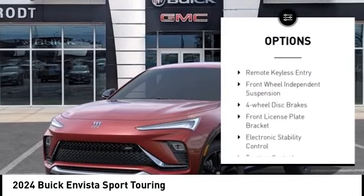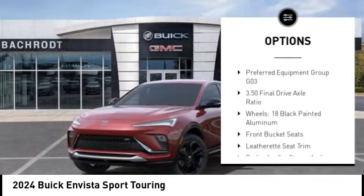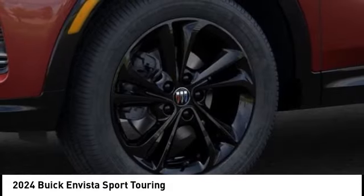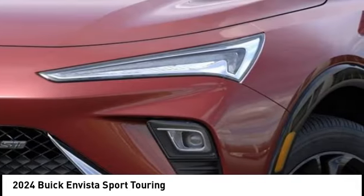Alloy wheels, power lift gate, brake assist, remote keyless entry, front wheel independent suspension, four wheel disc brakes, front license plate bracket, electronic stability control, traction control, rear window defroster.